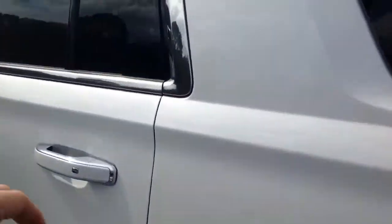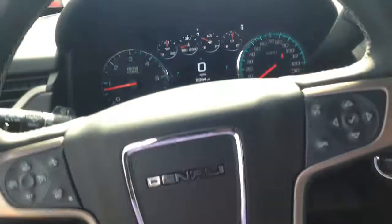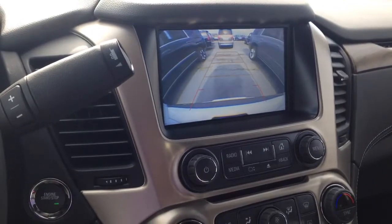Check out the back seats. Watch your bucket seats and your back row as well. Also got your backup camera with your safety seat alert on there.